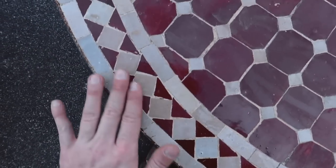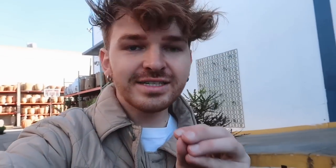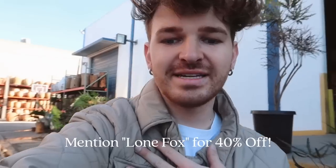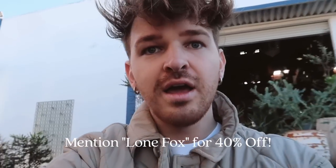Look how beautiful the tabletop is! I am heading out of Berber Imports — wow, you guys, they have everything. And they just let me know that if you head over to Berber Imports and mention Lone Fox, they'll give you 40% off your entire order, which is crazy — basically the same discount I got.